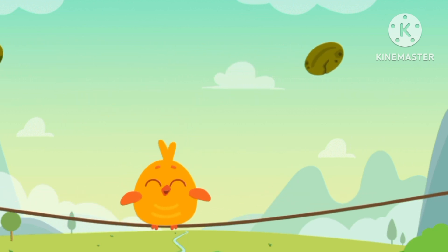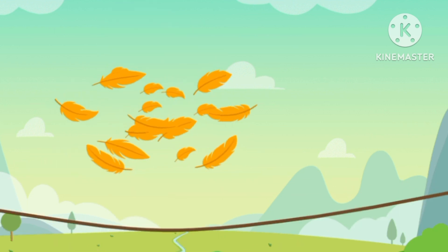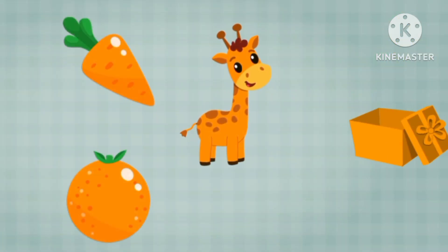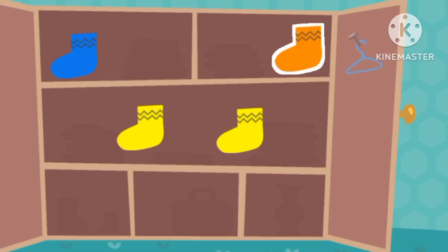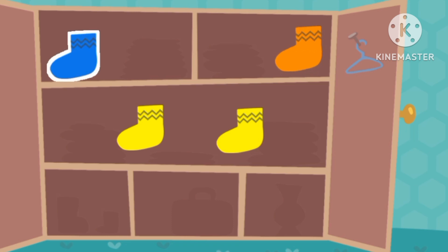Orange sea. Orange. Orange, orange, orange, orange. Parrot. Orange.